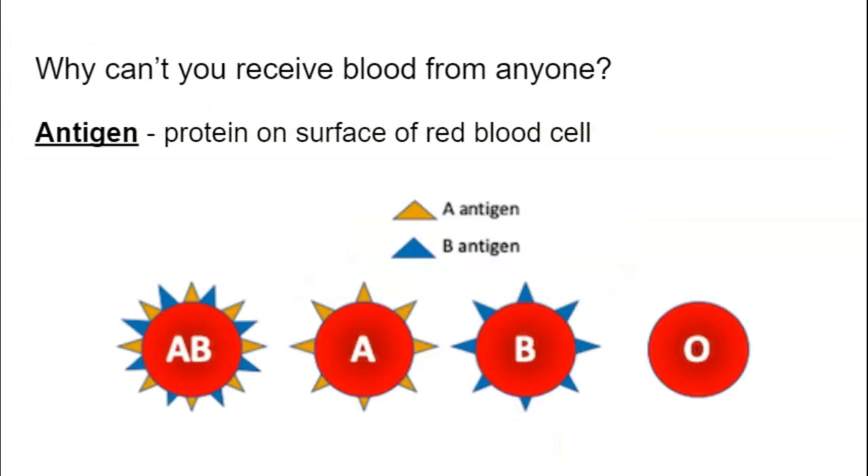So why can't we get blood from anyone? The reason is because our blood cells have antigens on them — proteins on the surface of our red blood cells. All of us have proteins on the surface. If you have type O blood, you have fewer antigens. Type B has B antigens, type A has A antigens, and AB has both A and B antigens.